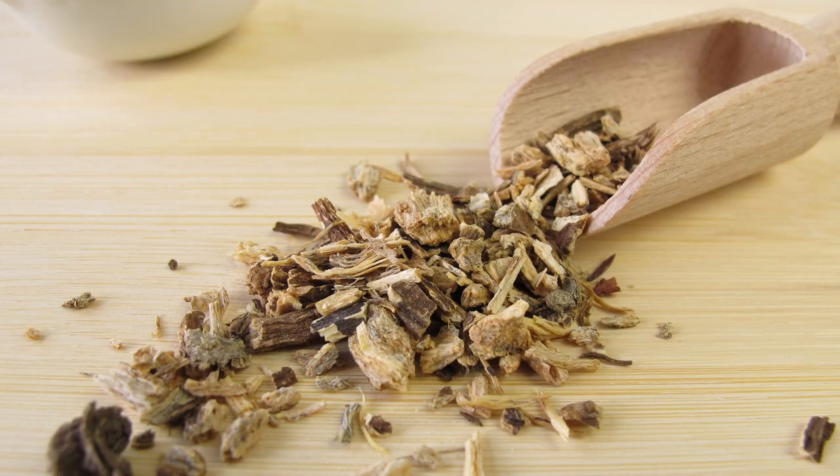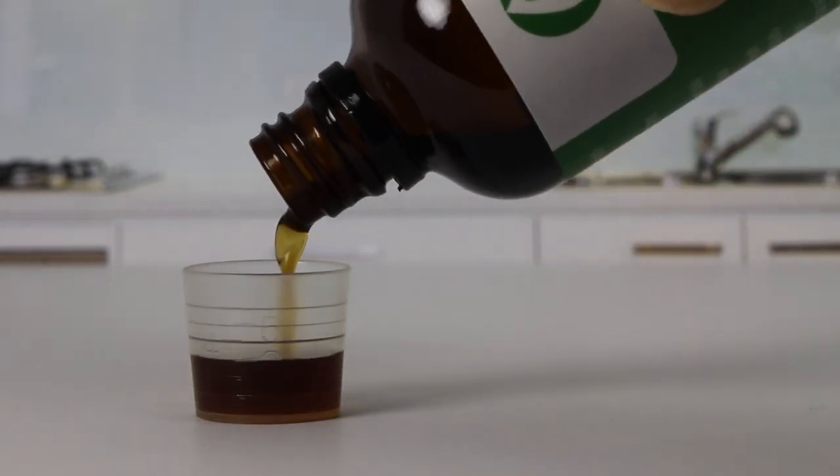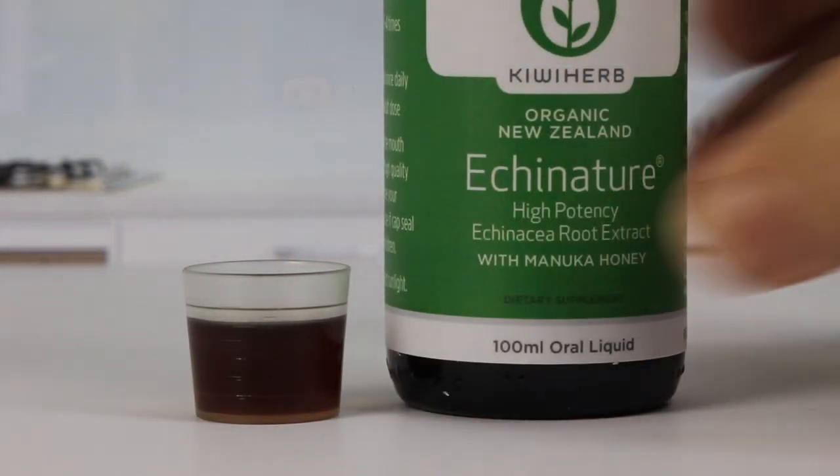Today it's our higher potency root that gives that funny tingling on the tongue. You can use this test yourself to tell if your liquid Echinacea is of the same high quality as ours.